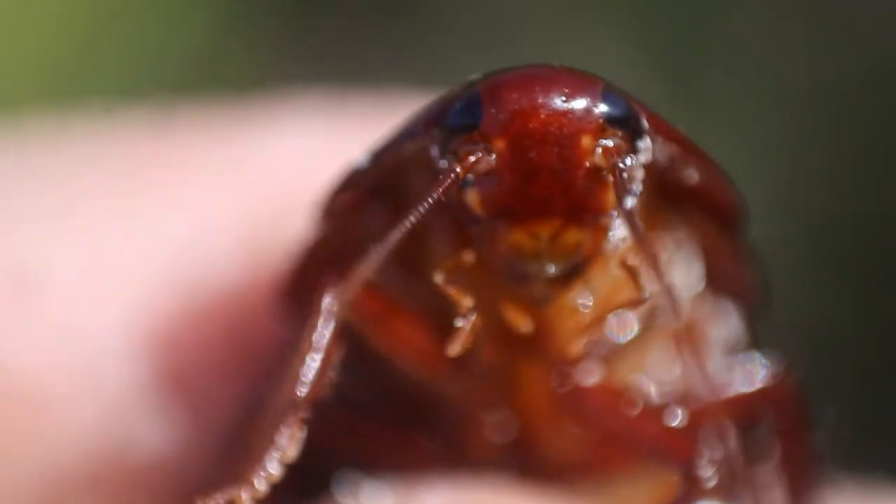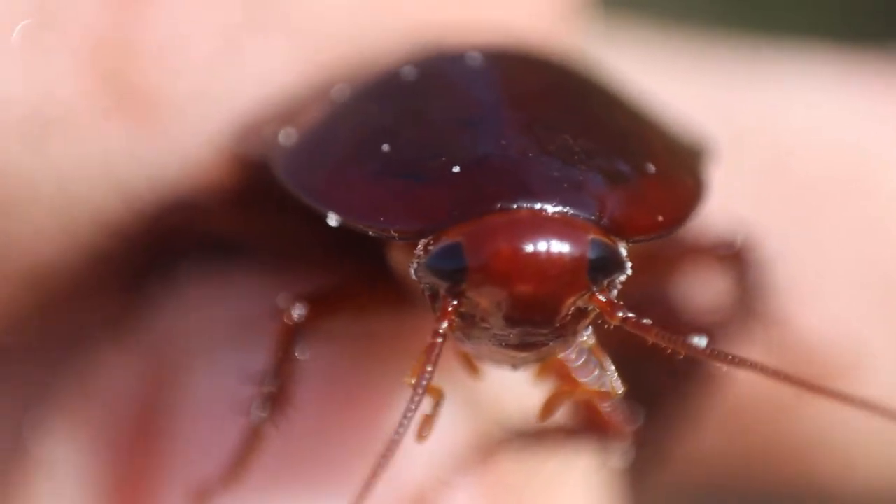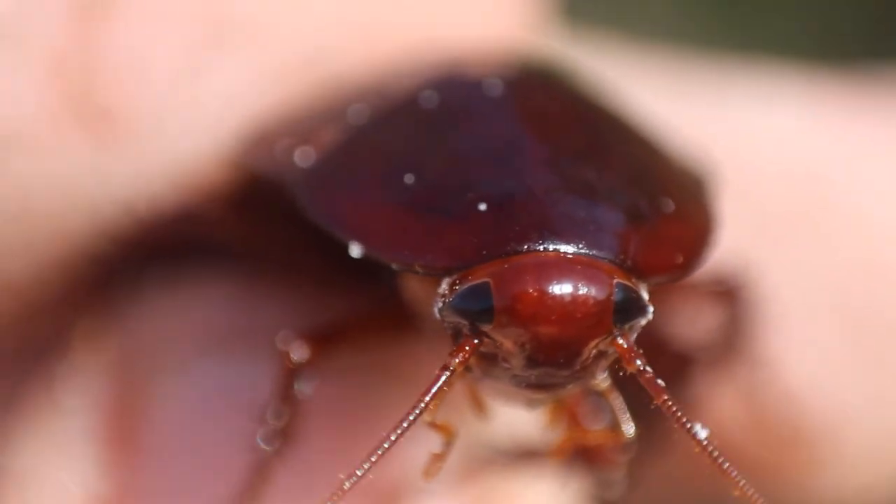Besides that bad-smelling and tasting secretion, there is literally nothing else that these Florida Woods Cockroaches can do to you. They are completely harmless animals, and honestly, really good starter handling insects. They're big, they can't fly, they're easy to keep track of, and they are completely harmless to people.